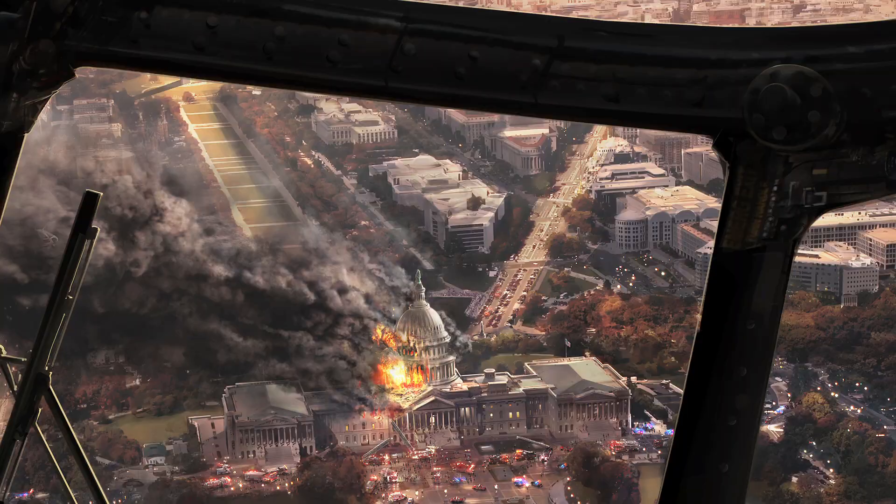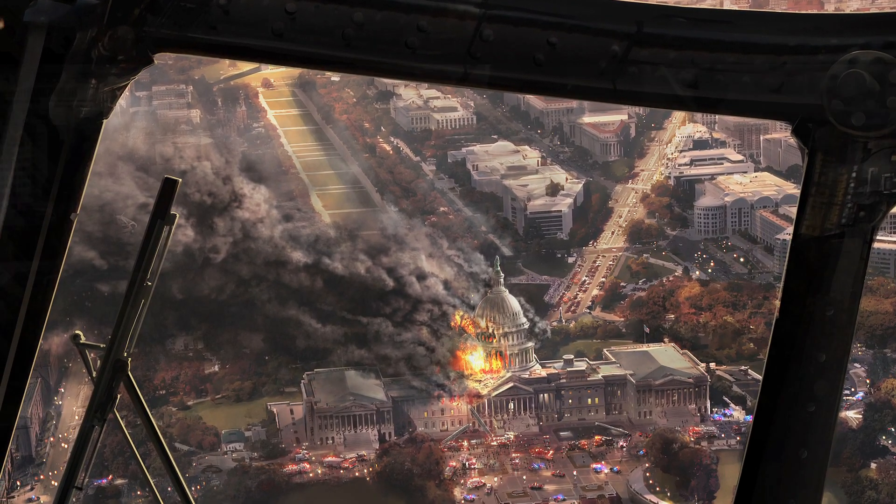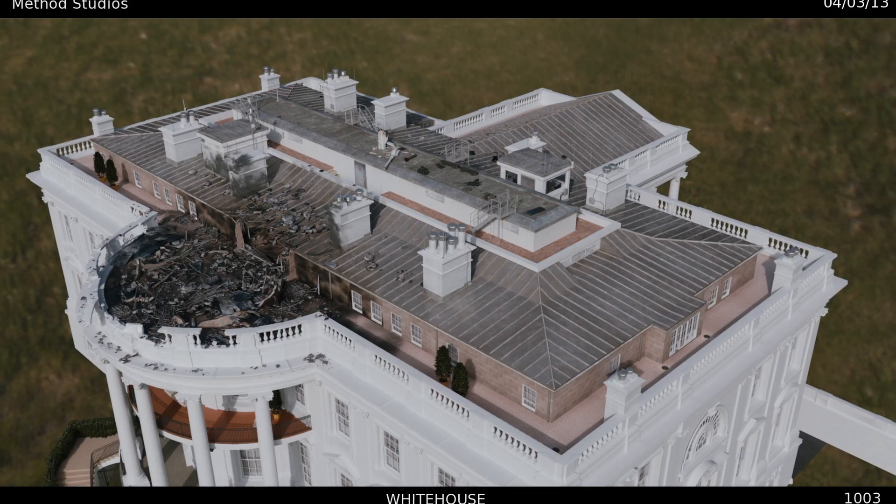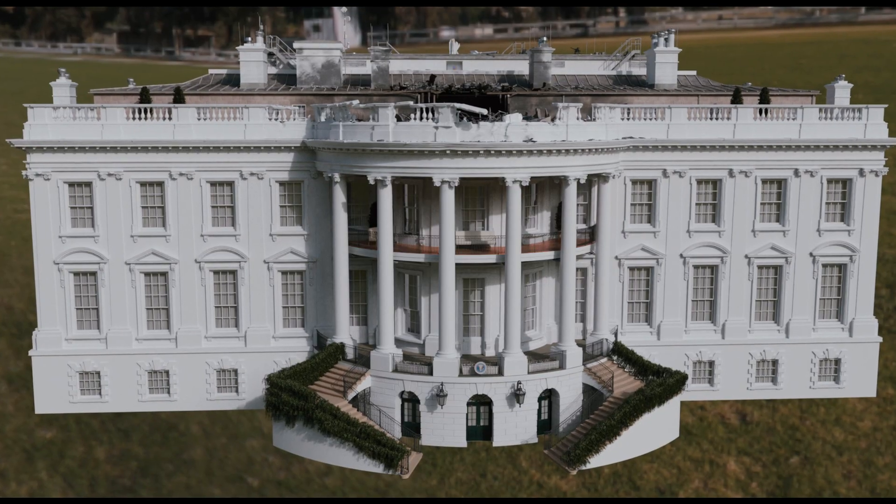There's very little that you can dream up today that you can't actually realize on screen. Roland and Volker and Mark and their visual effects team, they did an awesome job. We set the bar relatively high because we couldn't shoot in the White House or outside the White House.